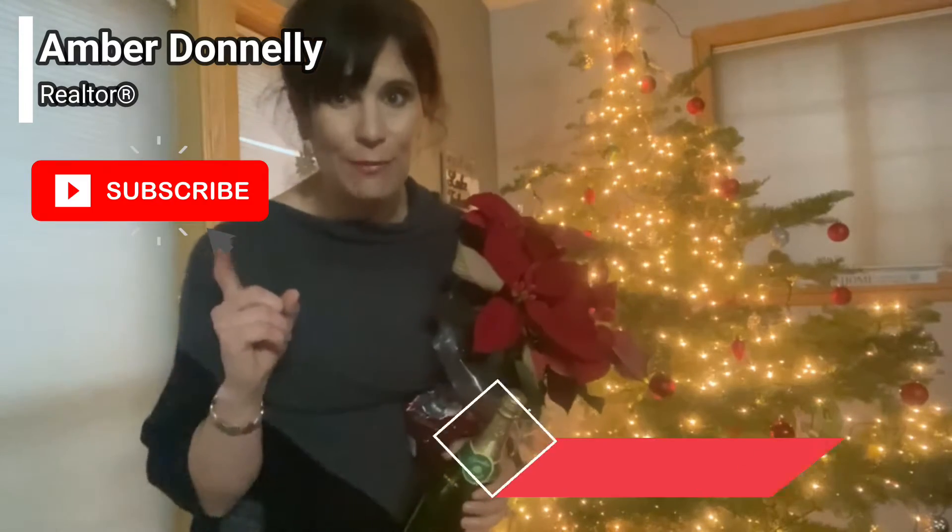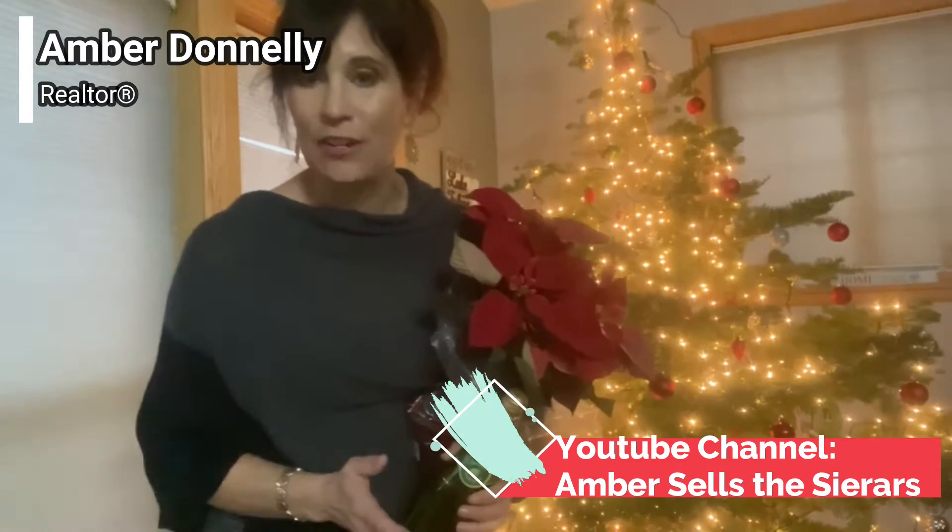Also want to remind you — subscribe to my YouTube, like this channel, comment and share. I'll be doing a giveaway very soon and you can win these items.